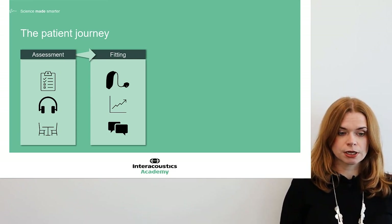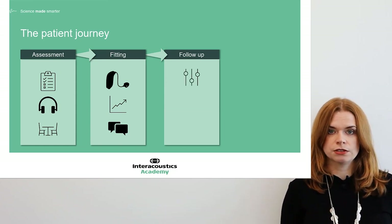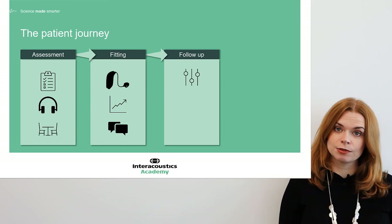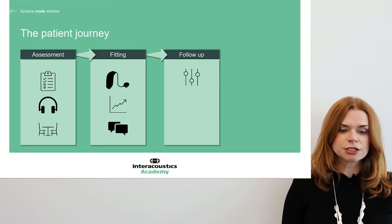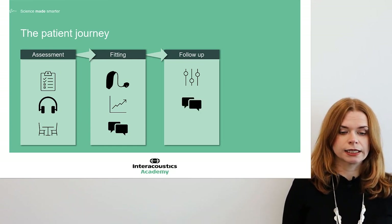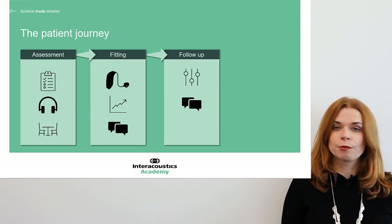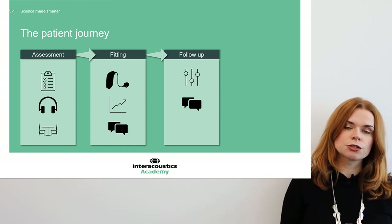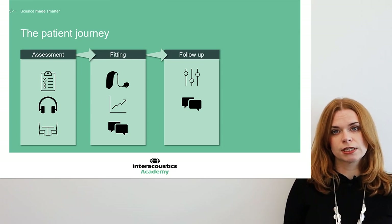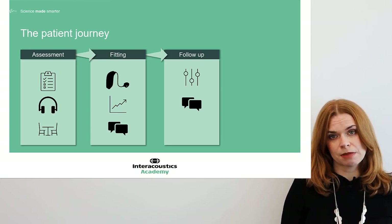After the fitting typically comes a follow-up appointment, and this is our opportunity to do some fine-tuning to the settings of the device. We've had the opportunity to learn from the patient's real lived experience out in their real-world situation, which is really valuable. This is also a great opportunity to spend more time counselling. There's a lot of information we throw at patients in the assessment and fitting stages, and we can't expect them to retain it all, so the follow-up is important to check they've understood those key ideas — for them and their family members.